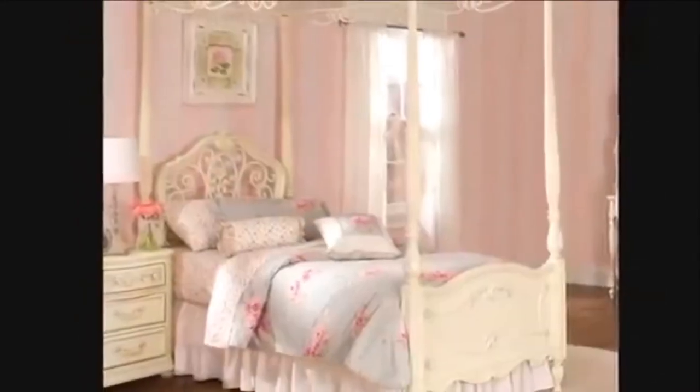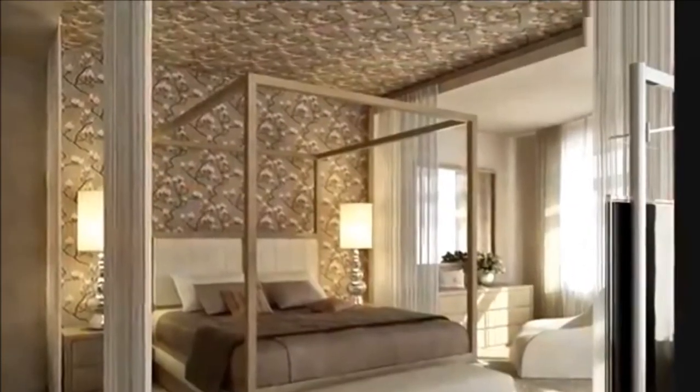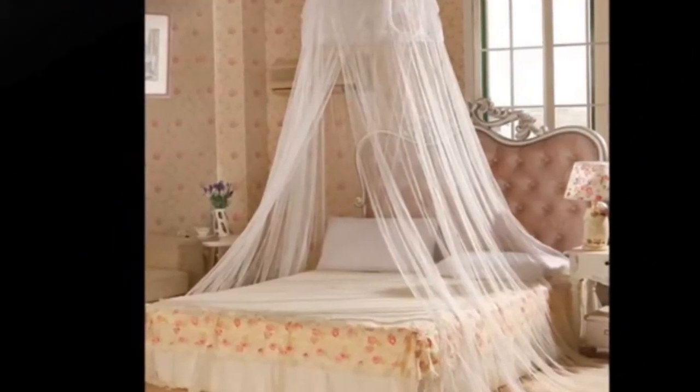Once upon a time, canopy beds were favored by the upper class who could afford this luxurious piece of furniture. They were a status symbol, custom made and included various small design details that made them special and unique.